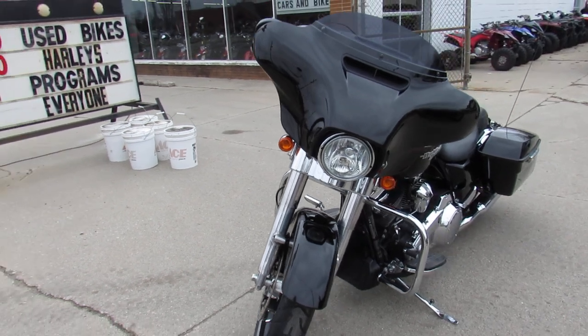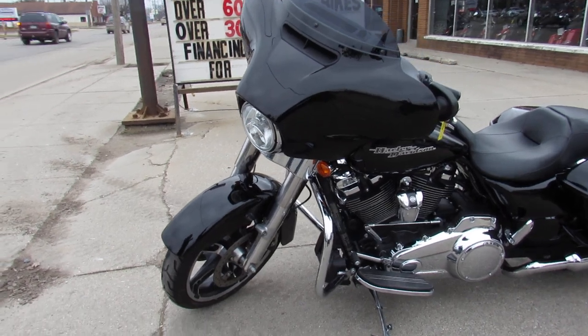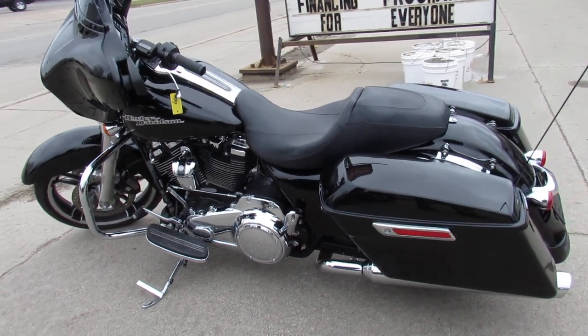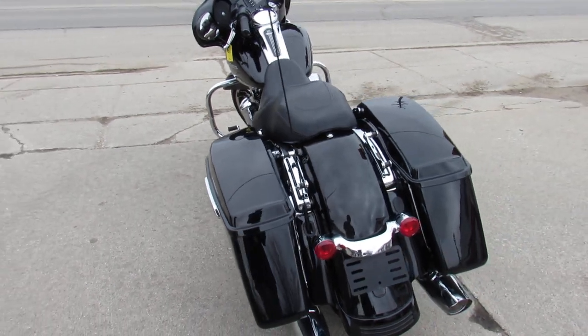This one's perfect. Only one owner, low miles, all stock, and the 107 cubic inch Milwaukee 8 motor runs strong. Just serviced at the dealership, inspected, certified, and ready for the open road.